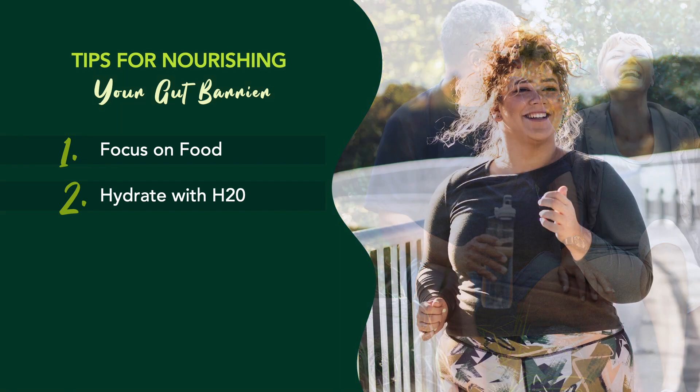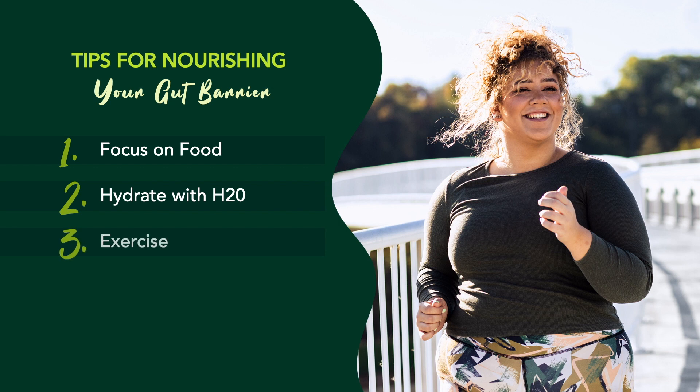Number three: shoot for a minimum of 30 minutes of exercise three times a week. Not quite ready for that commitment? It may seem like a lot if you're coming from a sedentary lifestyle. Well, start where you can and increase when you're able. It's that simple.